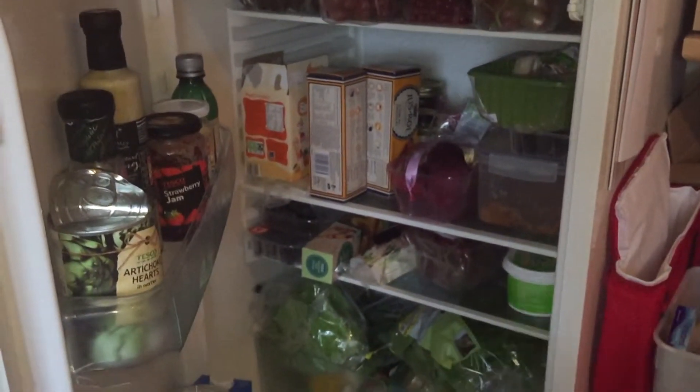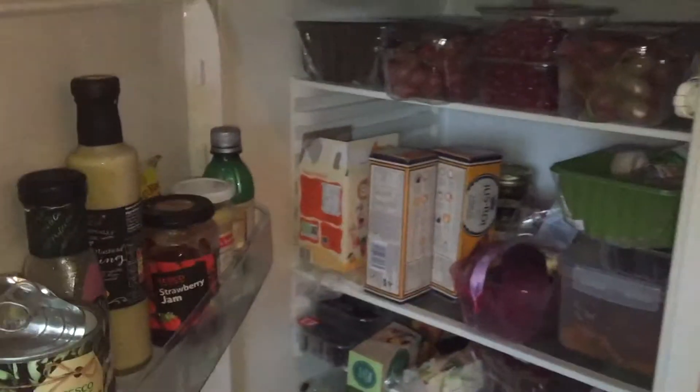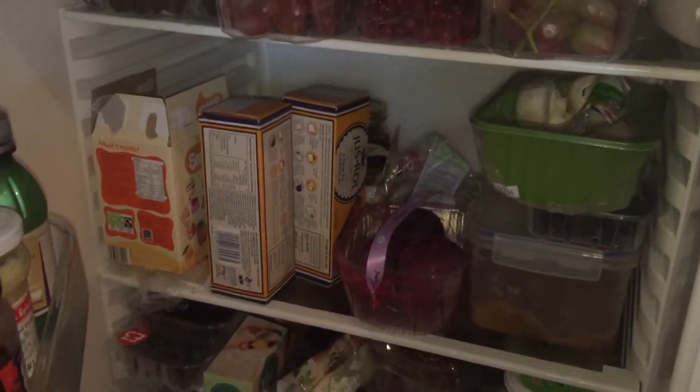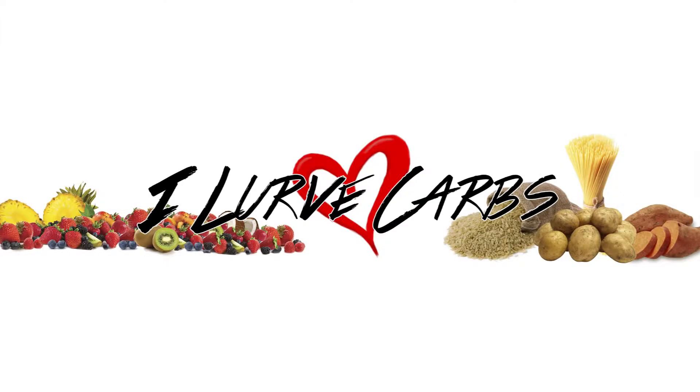That's my fridge, folks — full of vegan goodies. So you don't need to starve on a vegan diet; you can eat as much as you want. This is abundance, and I do encourage it.